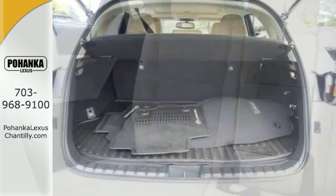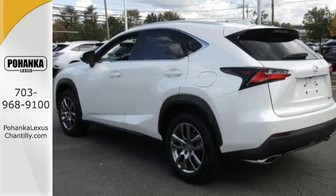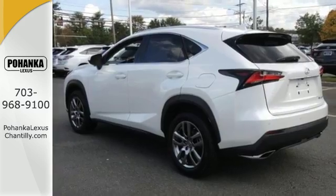Take charge of the turbocharged engine with drive mode select, and cruise through your to-do list comfortably with dual zone climate control, power front seats, and a backup camera.